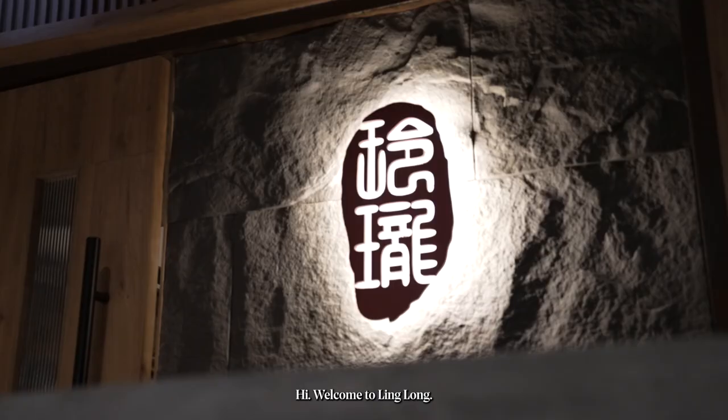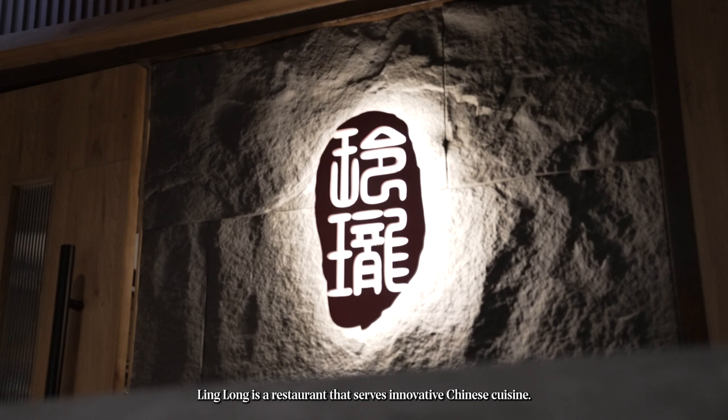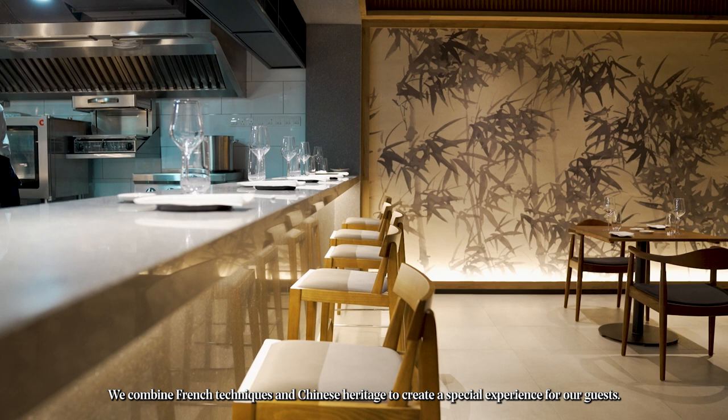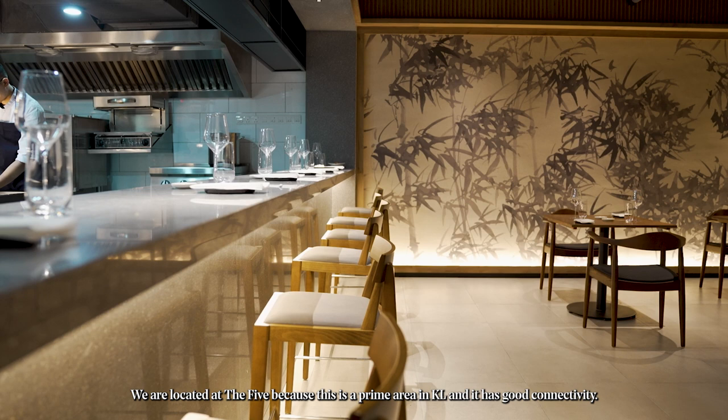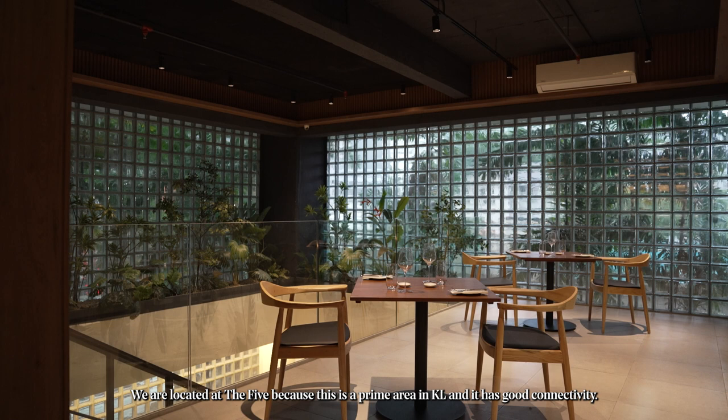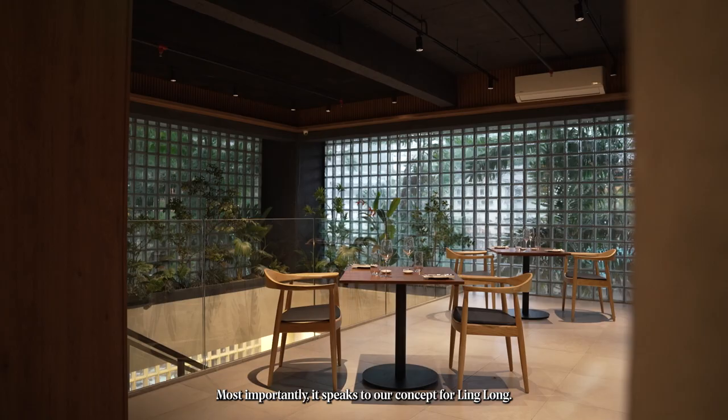Hi, welcome to Ling Lung. Ling Lung is a restaurant where we serve innovative Chinese cuisine. We combine fresh technique and Chinese heritage to create a special experience for our guests. We are located at The Five, which is a prime area for KL with good connectivity — and most importantly, it fits the concept of Ling Lung.